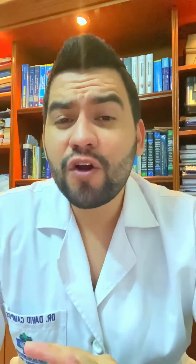Brown color — this is the ideal color of our stool. This means that everything is fine, your diet is good, and nothing out of the ordinary is happening in your intestines.